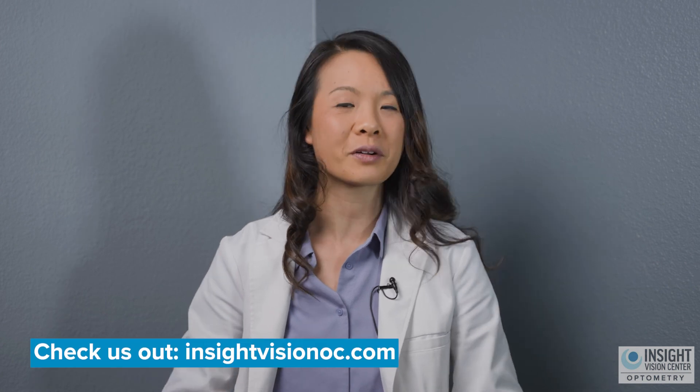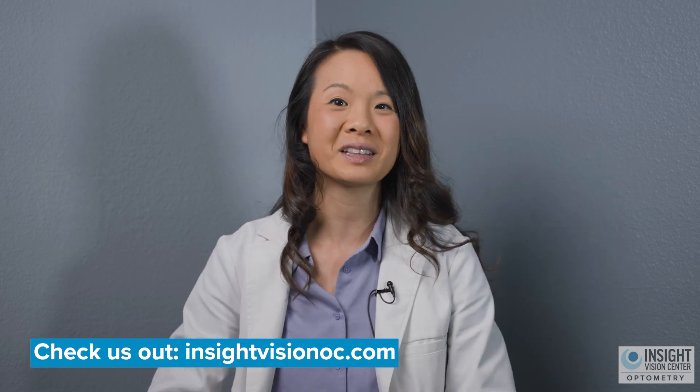I hope that was a general overview of the different treatments we do for lazy eye. Remember, surgery is not the only treatment — it can be helpful in some cases, but there are a lot of other things we can do to help treat a lazy eye.